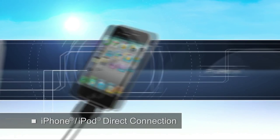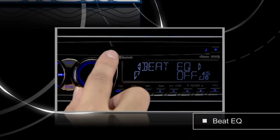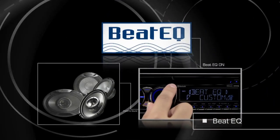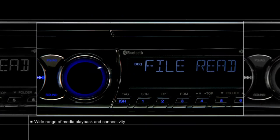Get direct iPod and iPhone connectivity using the front USB connector. Even customise the sound of MP3 players with Beat EQ for dynamic sound quality. The CZ501A is also MP3 and WMA compatible for you to enjoy a variety of media seamlessly.